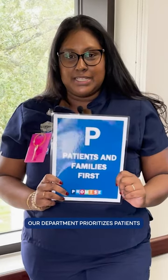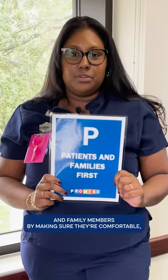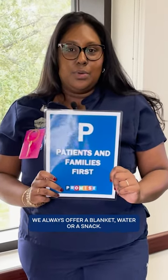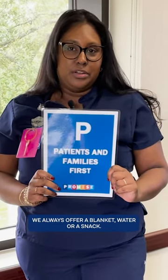Our department prioritizes patients and family members by making sure they're comfortable — whether it be in the waiting room, on the exam table, or in the hallway. We always offer a blanket, water, or a snack.